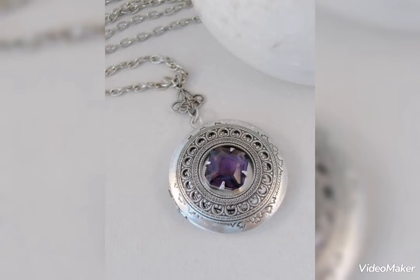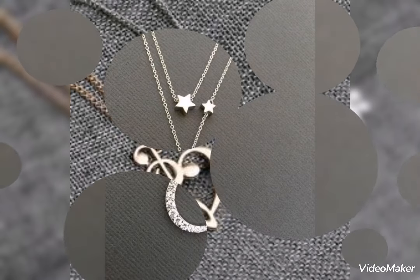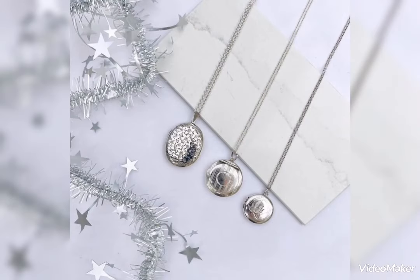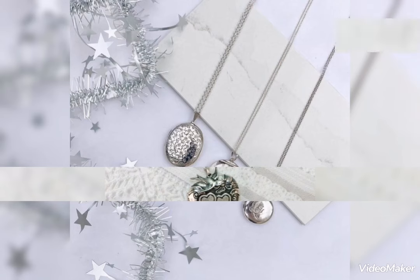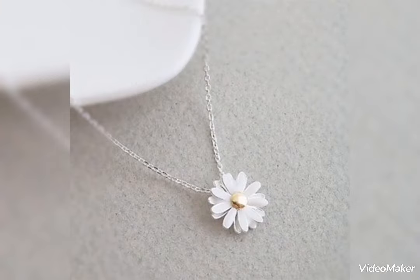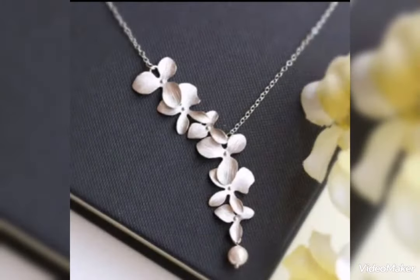For daily casual routine and office wear, we have jewelry which is lightweight. You can see the perfect silver pendant in star shape, heart shape, and round shape — different beautiful designs. These styles complement your personality with a stylish and modern silver pendant look.